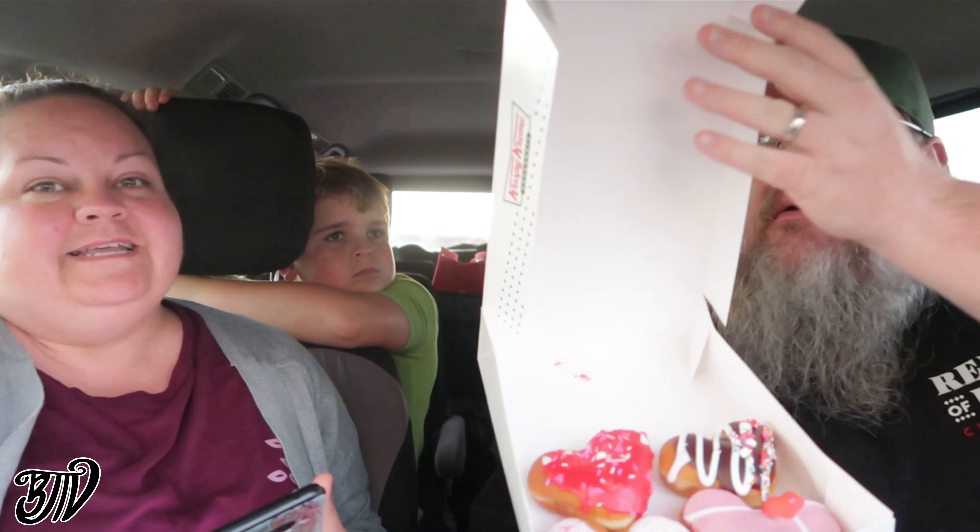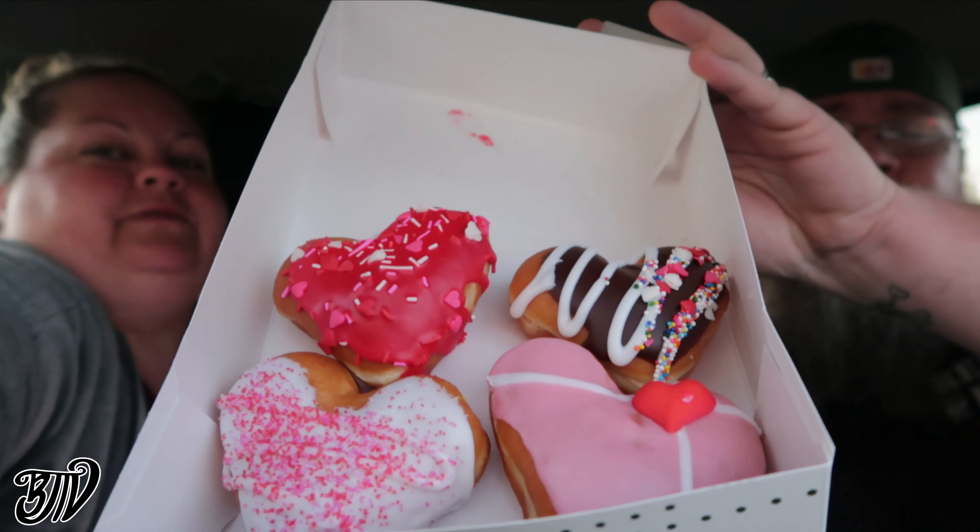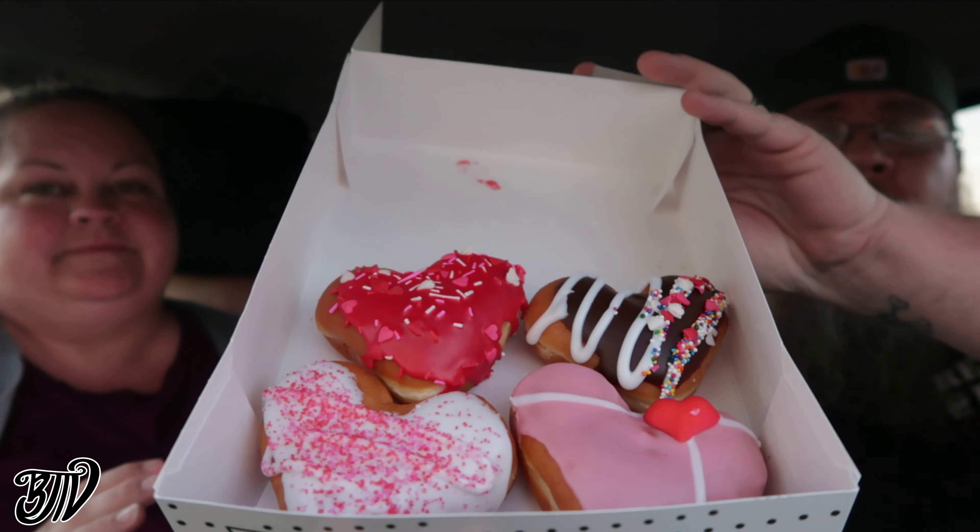For a very limited time — they just came out yesterday and they're only here till Valentine's Day — we're at Krispy Kreme Donuts for the brand new Valentine's Donuts. They're heart-shaped and super cute this year. We got one of each flavor; there are four of them.